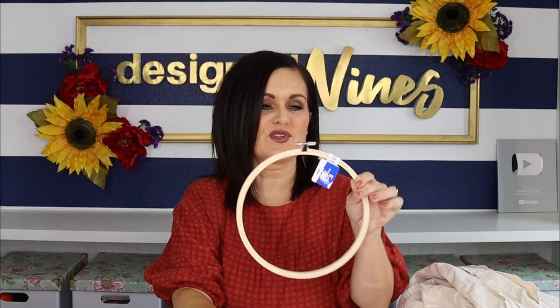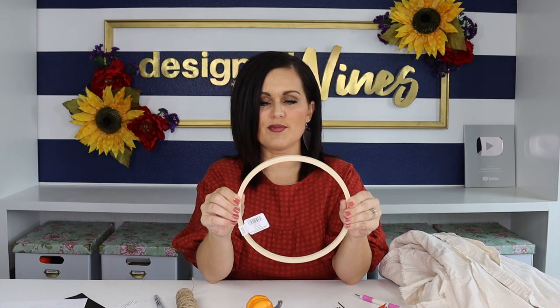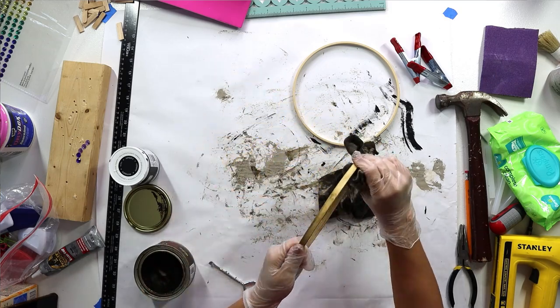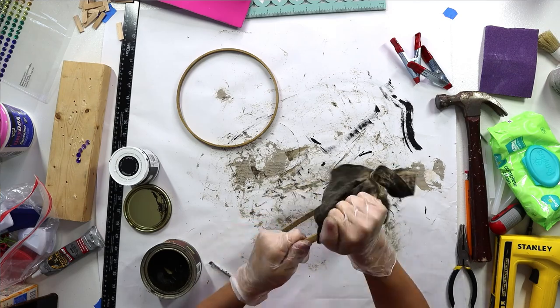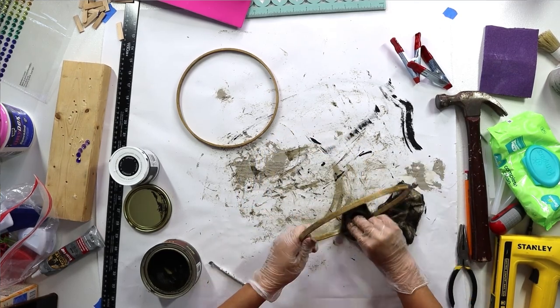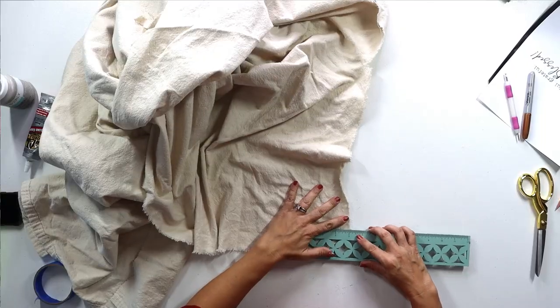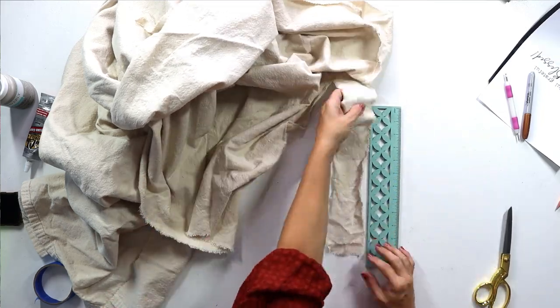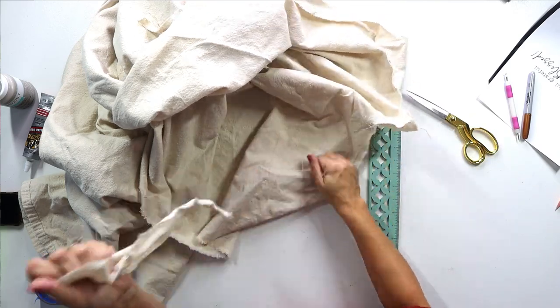For our next Walmart themed fall DIY, we're going to use the little embroidery hoop and this little pumpkin pick that she sent. My idea is to take apart the embroidery hoop, take some of that truffle chalk paint and create a stain by adding a little bit of water to it, then set that aside to dry. While that's drying, we take some canvas drop cloth and simply tear a two-and-a-half-inch strip about 10 to 12 inches long.